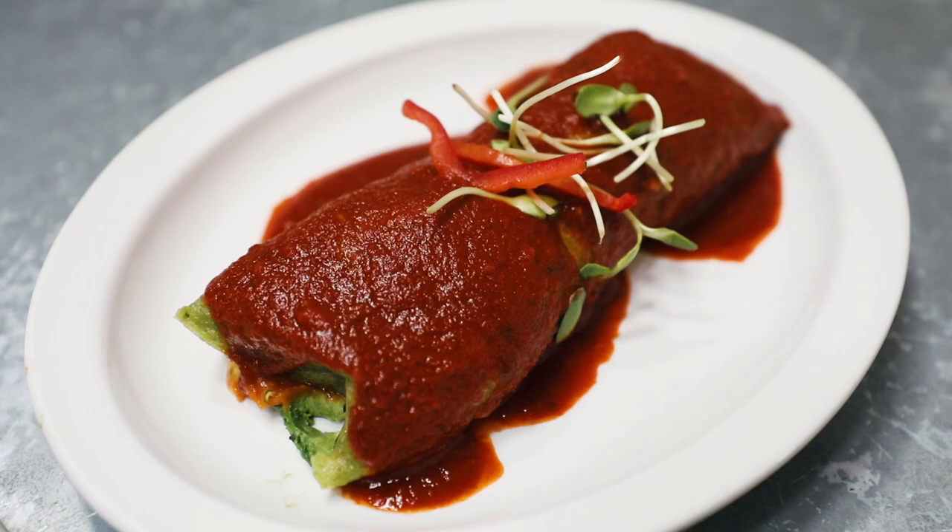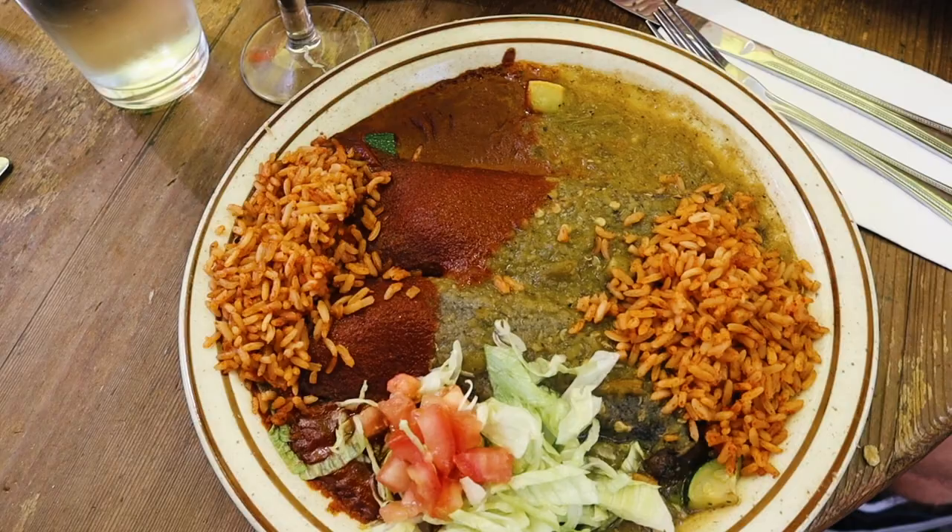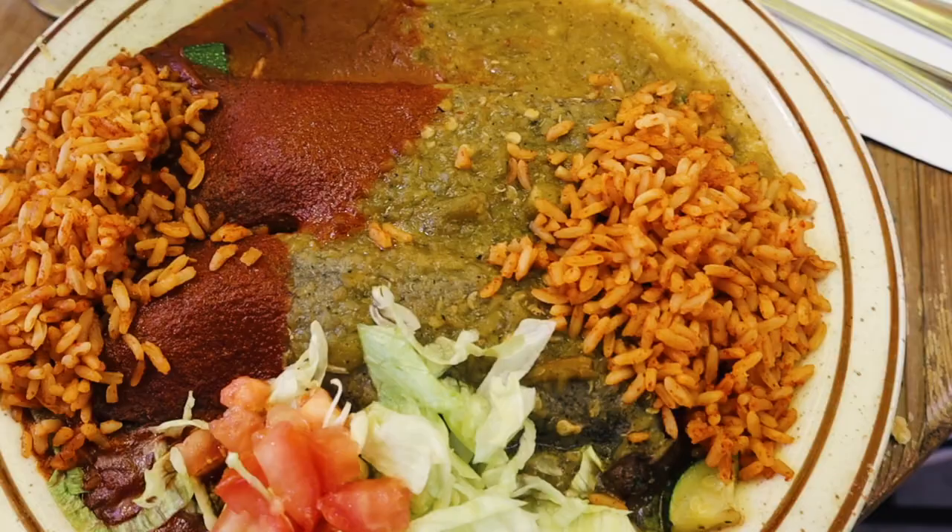The locals will tell you their biggest question is red or green, which refers to which type of chili you want. So obviously I had to try their famous green chilies, and I even got one of my dishes Christmas style, which is red and green — the best of both worlds. I love me some spice, so I pretty much ordered green chilies with every meal that I possibly could. Highly recommend.